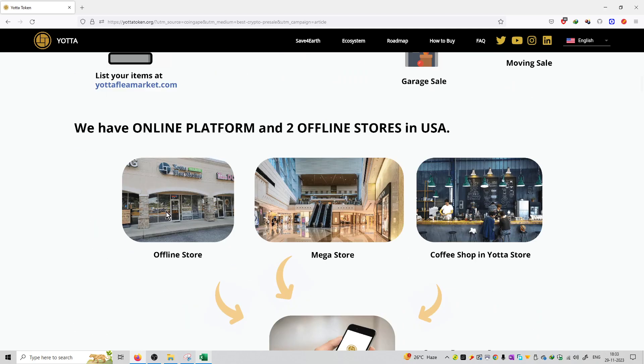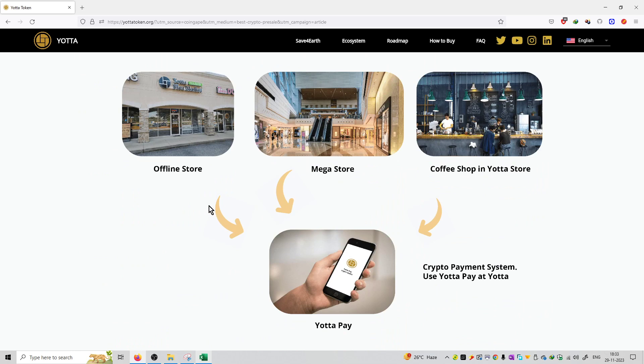They are available on offline stores as well as an online platform. You can check out the offline stores available, including a mega store and coffee shop.